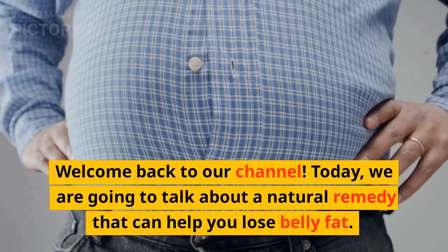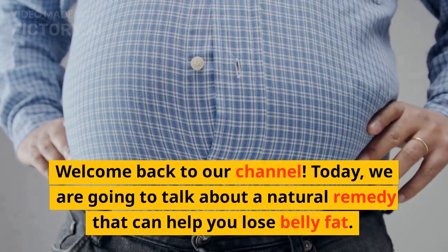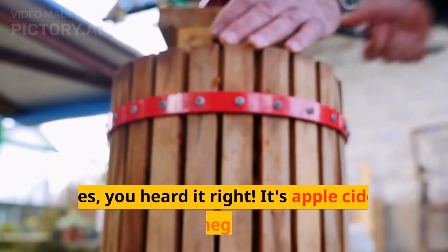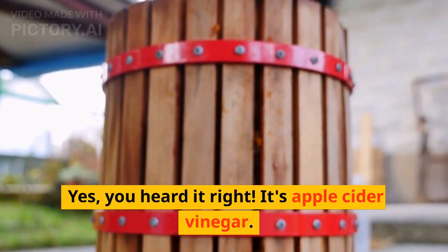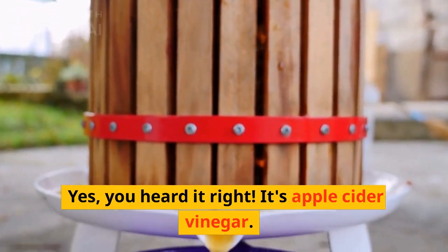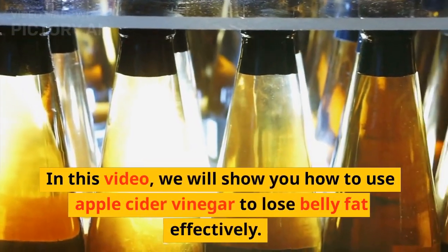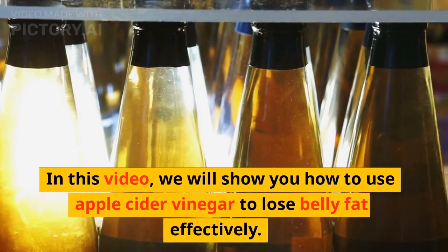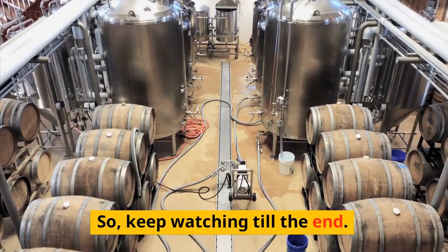Welcome back to our channel. Today, we are going to talk about a natural remedy that can help you lose belly fat. Yes, you heard it right — it's apple cider vinegar. In this video, we will show you how to use apple cider vinegar to lose belly fat effectively. So keep watching till the end.